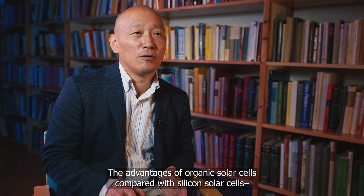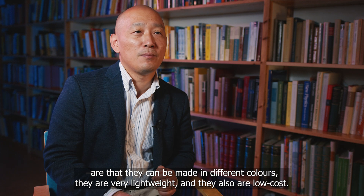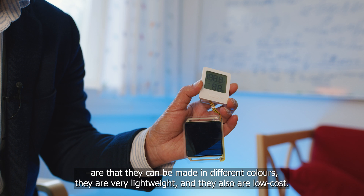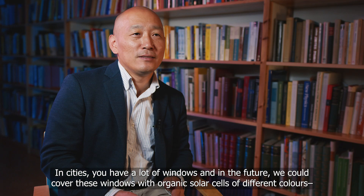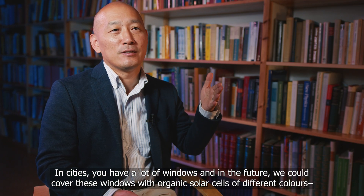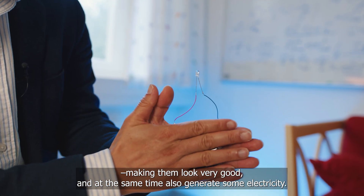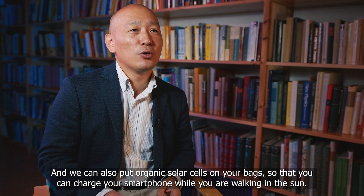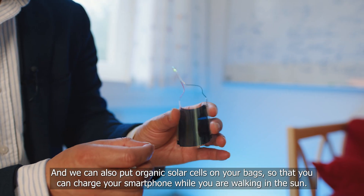The advantages of organic solar cells compared with silicon solar cells are that they can be made into different colours, they are very lightweight, and they are also low cost. They can be made semi-transparent or even fully transparent. In cities we have a lot of windows, and in the future we can cover these windows with organic solar cells in different colours to make them look very good and at the same time generate electricity. We can also put organic solar cells on your bags so you can charge your smartphones while working in the sun.